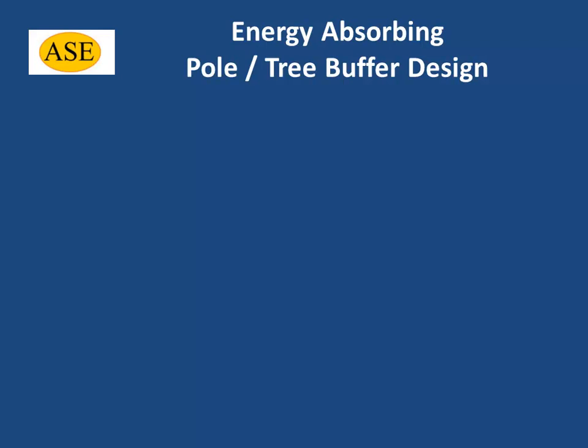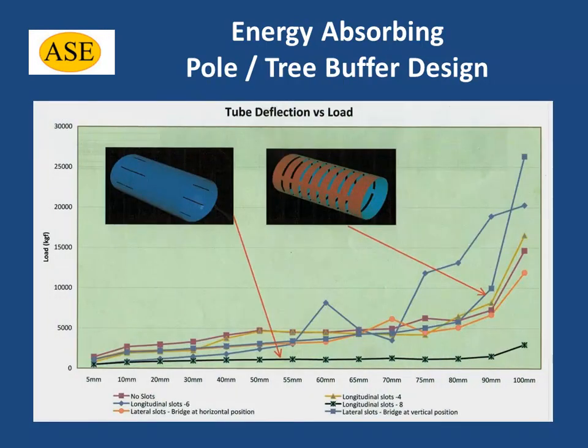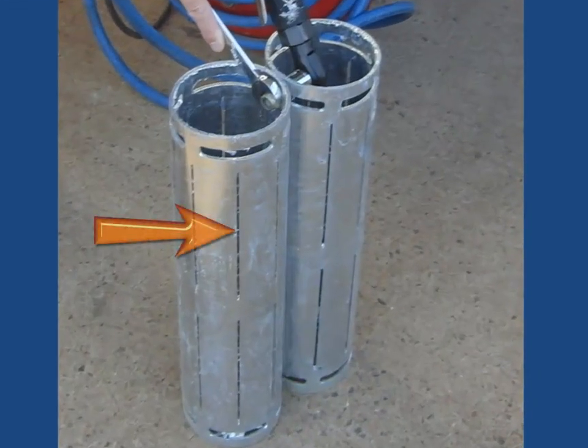ASE's Energy Absorbing Pole Tree Buffers are a cellular design and have the potential to significantly reduce our road toll. The singular cell is a round tube strategically slotted for controlled crumpling and energy absorption.